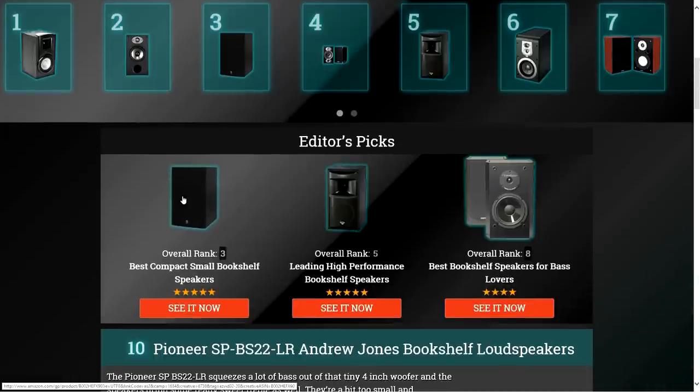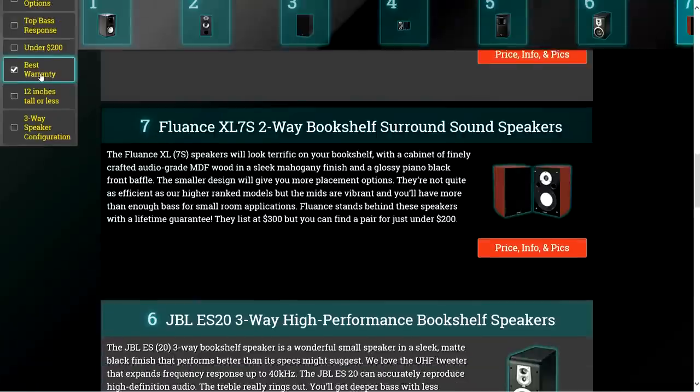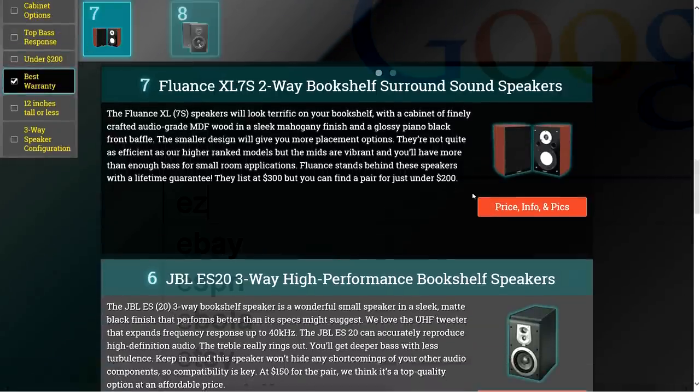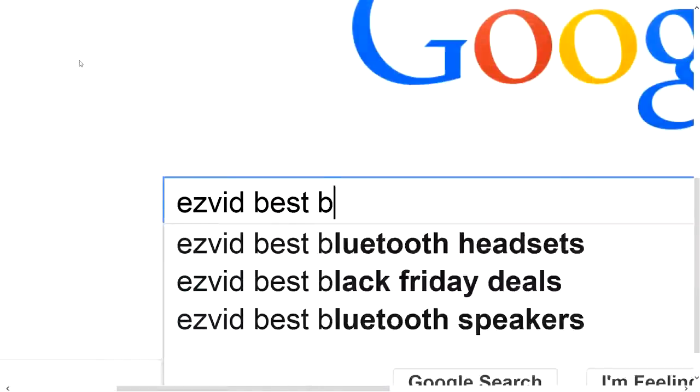To get full reviews for each bookshelf speaker in our list and quickly narrow down which one is right for you, click the links beneath this video or search for EasyVid Best Bookshelf Speakers.